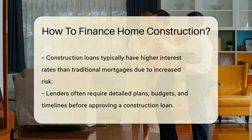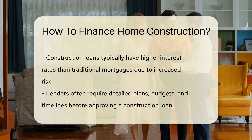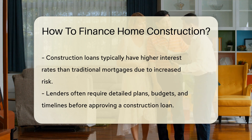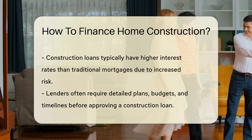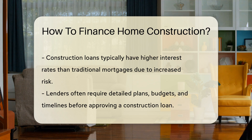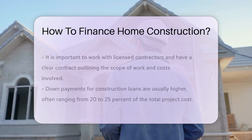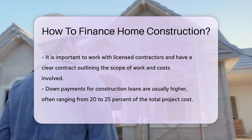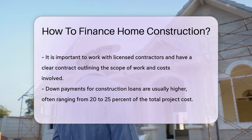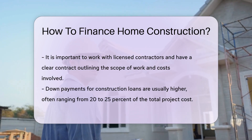Construction loans typically have higher interest rates than traditional mortgages due to the increased risk. Lenders may require detailed plans, budgets, and timelines before approving a construction loan. It is crucial to work with licensed contractors and have a clear contract outlining the scope of work and costs involved. Down payments for construction loans are usually higher, often ranging from 20 to 25% of the total project cost. Lenders may also require periodic inspections to ensure the project is progressing as planned before releasing funds.